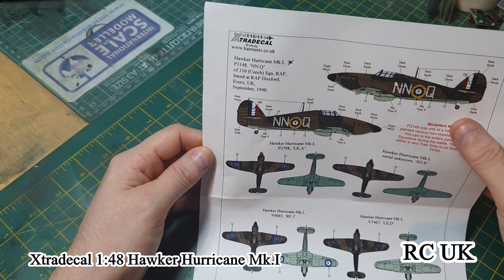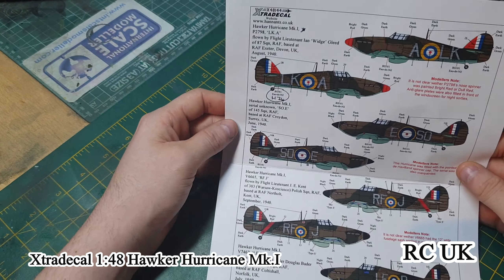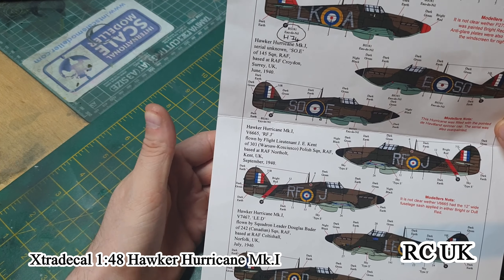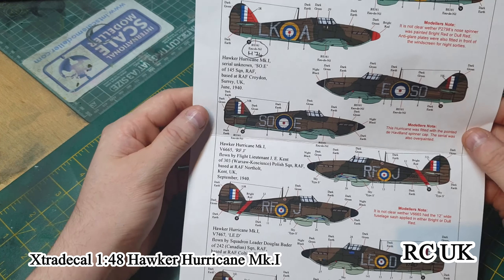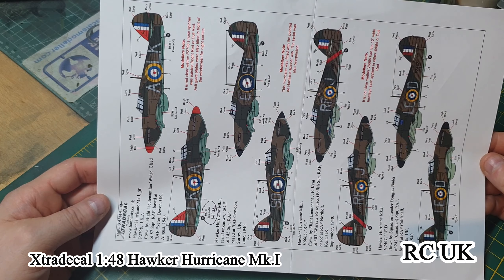I'll possibly be doing the Duxford one, and if not, I'll definitely be doing the 303 for sure. So there you go, guys — those are the options you can do.